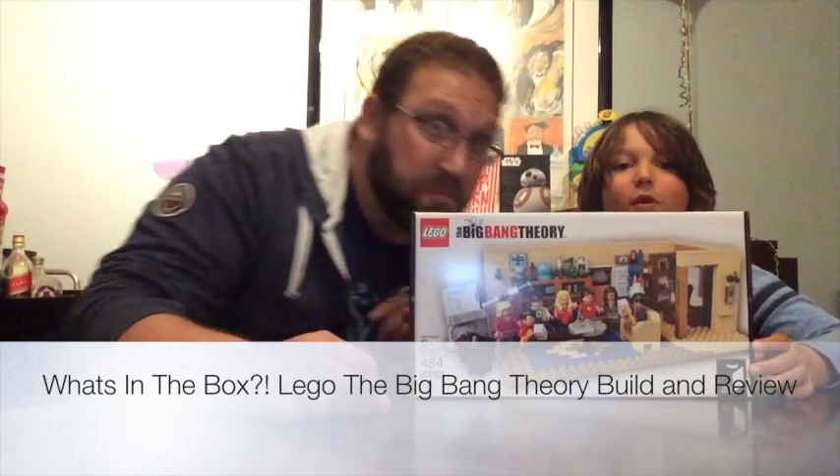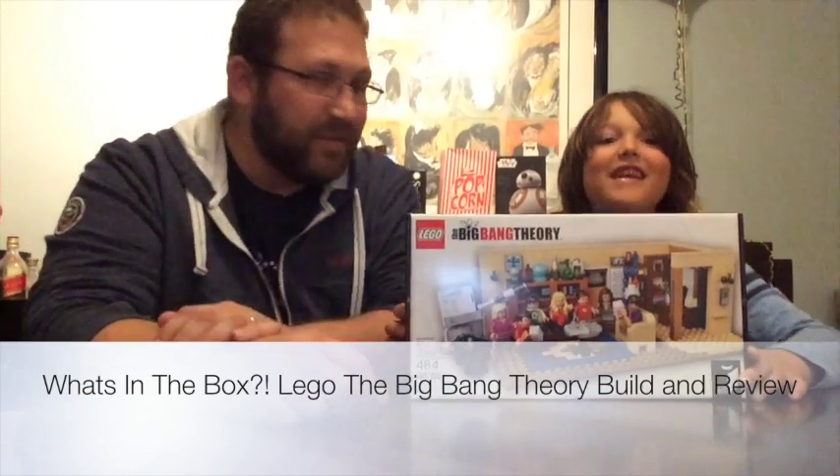Hi, and welcome to another episode of What's in the Box. I'm Evan. I'm Ryan. And today we have the Big Bang Theory.